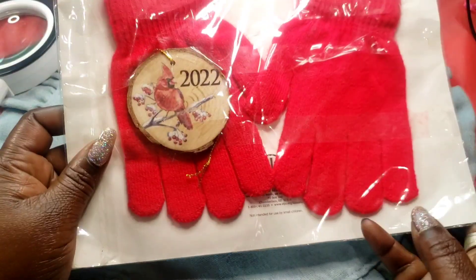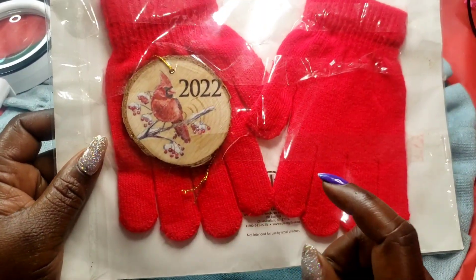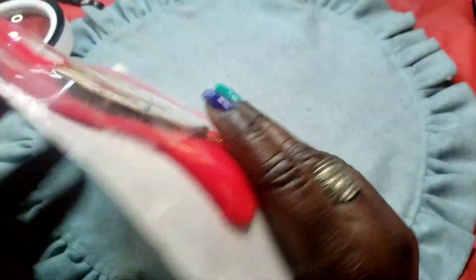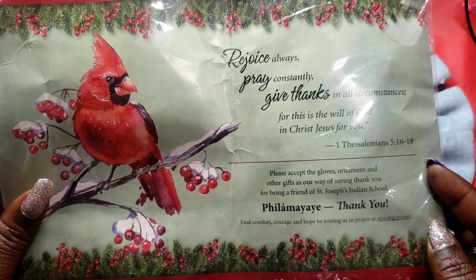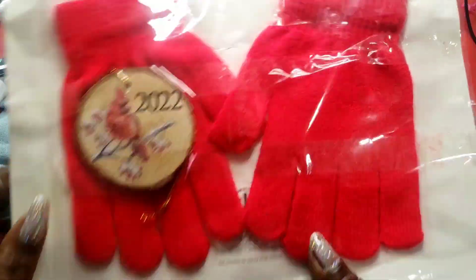Next we have these gloves — it's got 2022 on it, it's a wooden ornament and a red robin. Here's the back of the package — free gift for you. I honestly think somebody added that in there, but that's pretty cool.